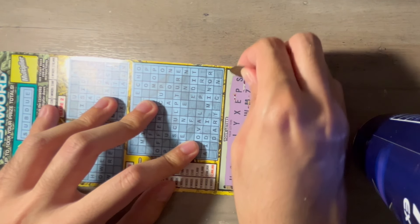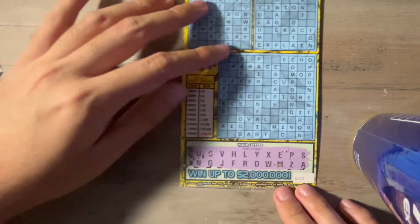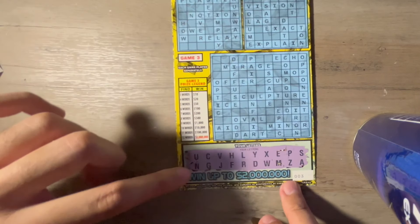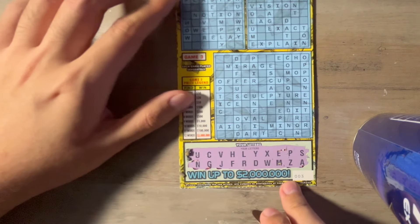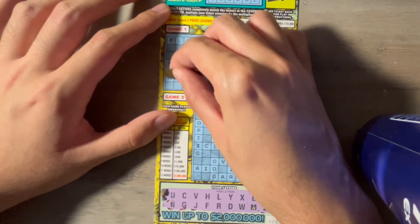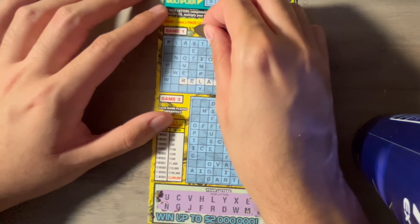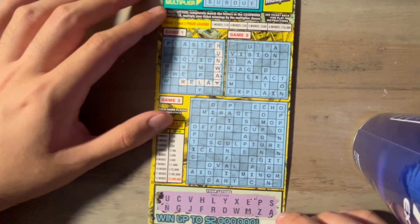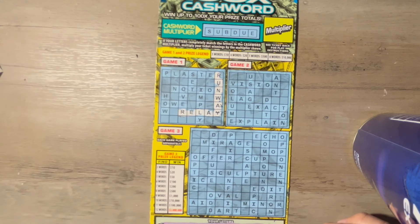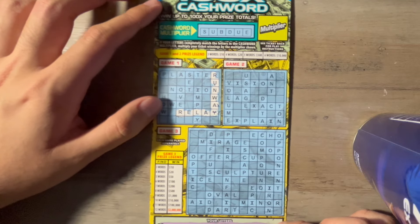I see an N, an S, and an R — three good consonants. We need an A, E, but no I or O. I see a U over on the top left. We have relay, we have runway. That's all we're going to get. Do we get at least the multiplier? We don't have a B, so we don't get it.